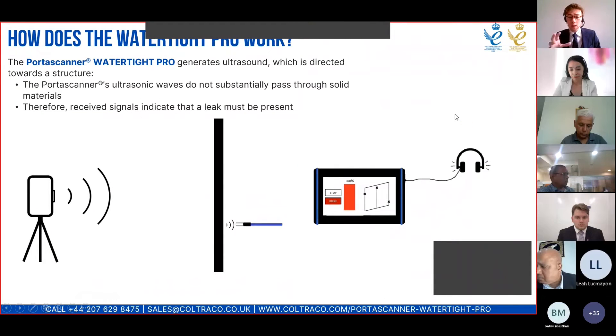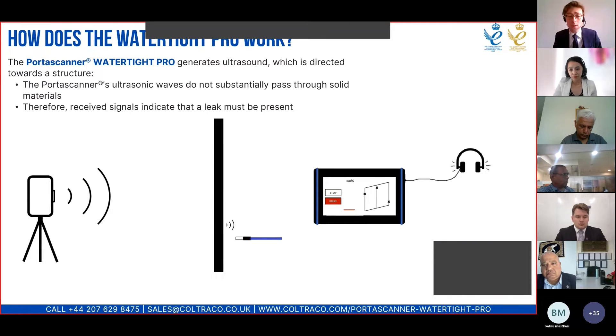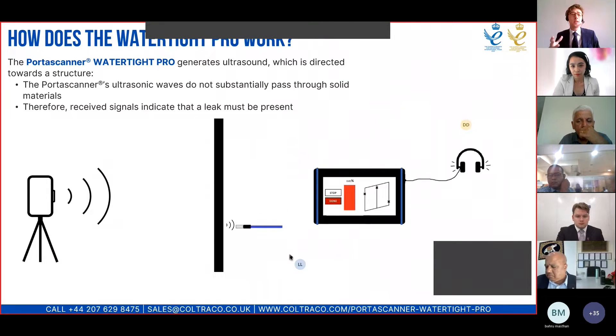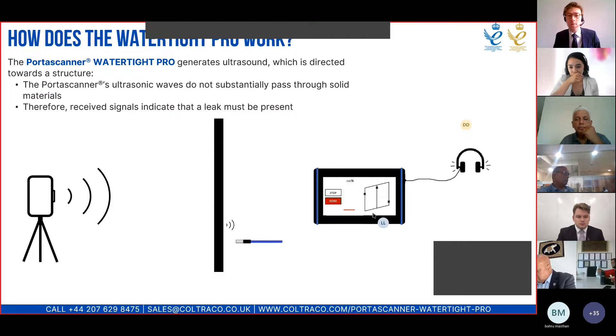Here is a basic video about how the Portascanner Watertight Pro works. The wand is scanning a surface and there's a generator behind that surface, and the ultrasound gets through where there is a leakage point. At that point, there is a visual indicator on the touch screen of the receiver unit and also an audible indicator via the headphones. The physical principle is that ultrasonic waves at 40 kilohertz don't substantially pass through a solid material, but they do pass through any gap in that material, even a gap as small as 0.06 millimetres in diameter.